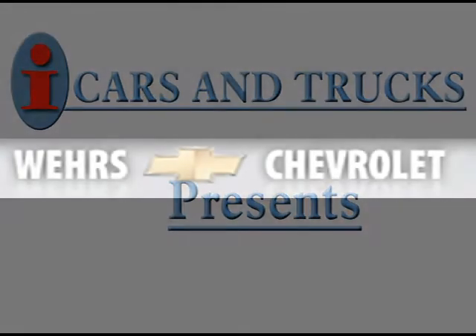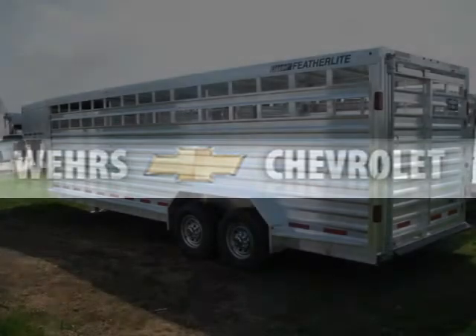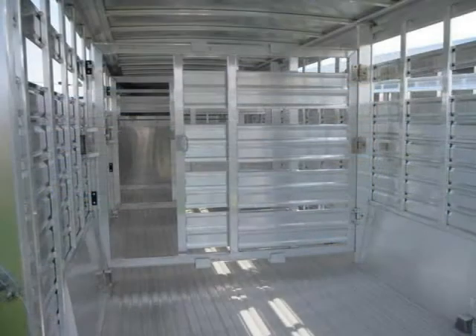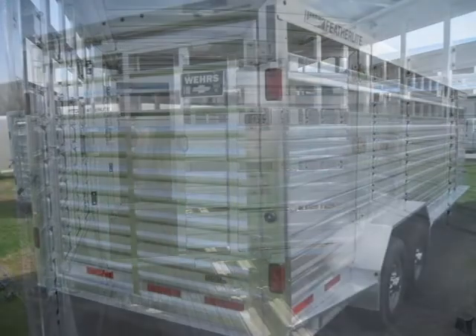This 2011 other trailer is located in Bangor and has zero miles on it. It has a beautiful aluminum exterior paint color, which is complemented by a interior color. This vehicle features many other features. For more information on this great vehicle, please click the link to the right.